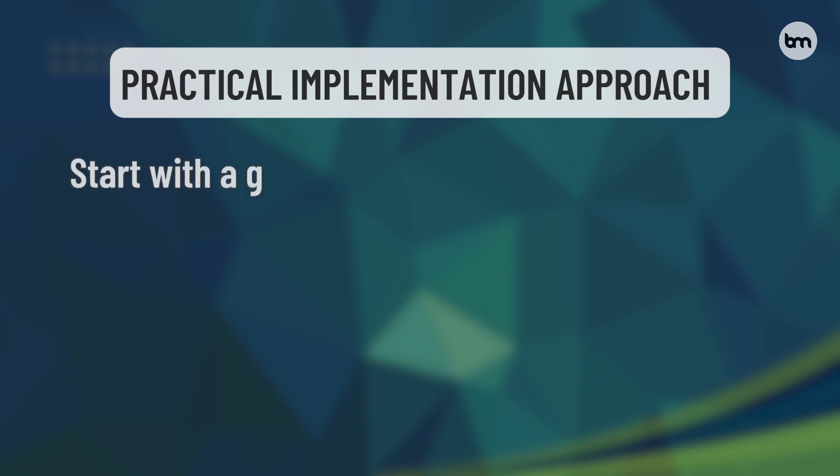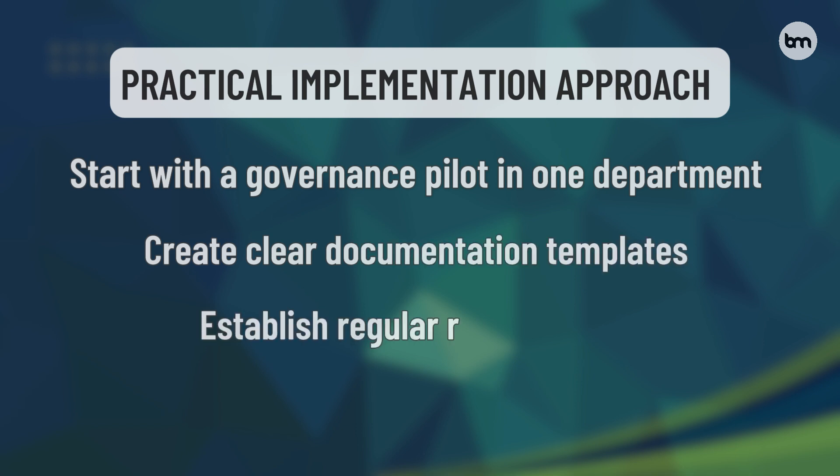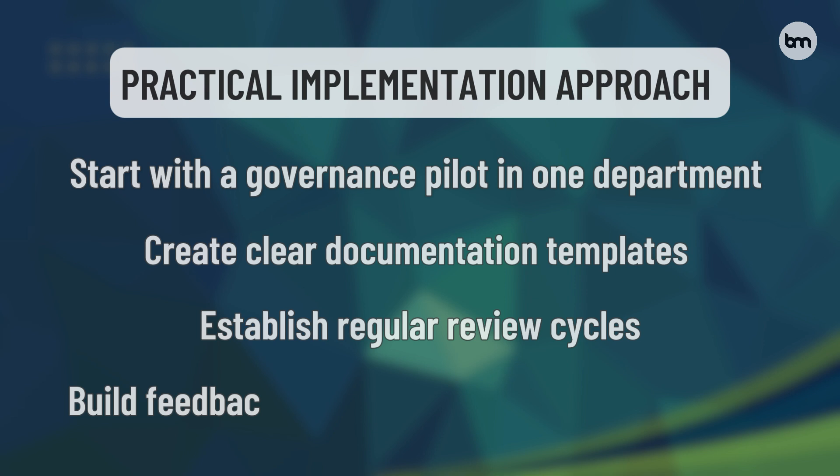Here's a practical implementation approach: start with a governance pilot in one department, create clear documentation templates, establish regular review cycles, and build feedback loops for continuous improvement.